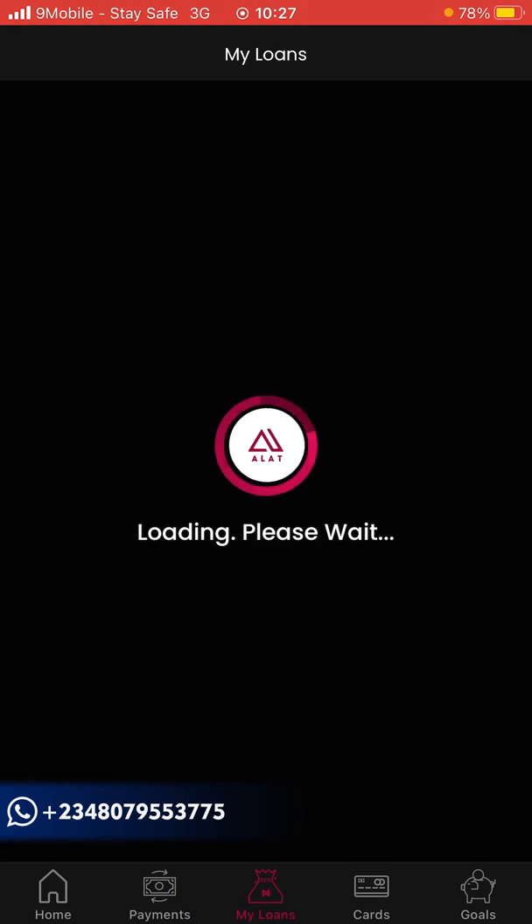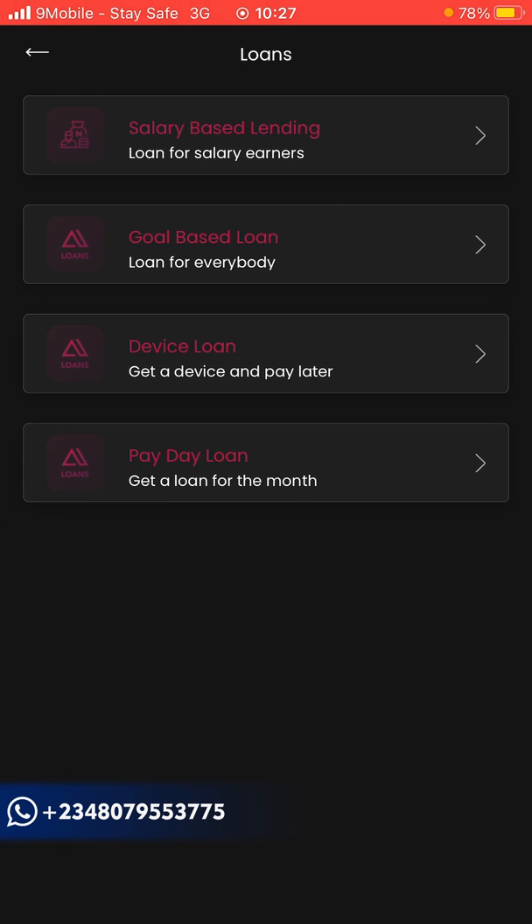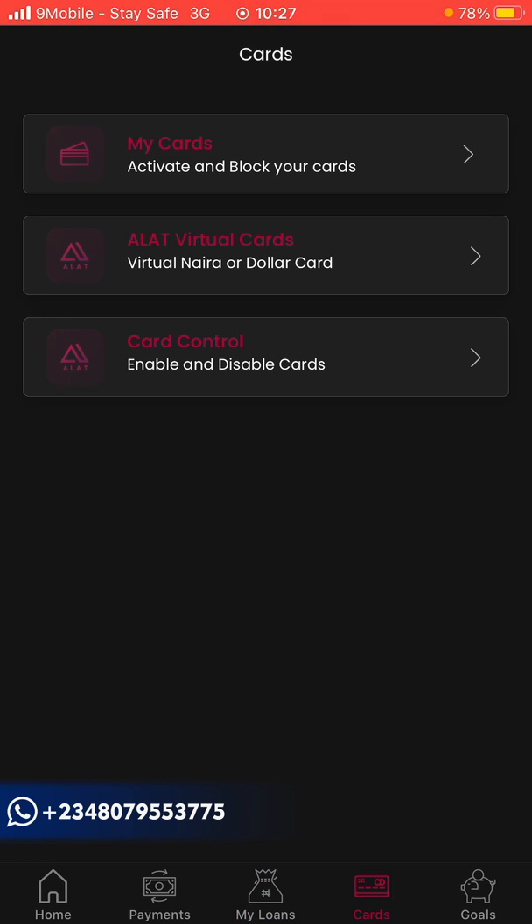For loans, click 'Get a Loan'. If you're salary-based they ask for your employer's company name, address, and ID to verify employment. Once your salary is received they deduct the loan repayment. Available loan types include goal-based loan, device loan, and payday loan. The device loan is specifically for acquiring a computer, mobile phone like Samsung, etc.